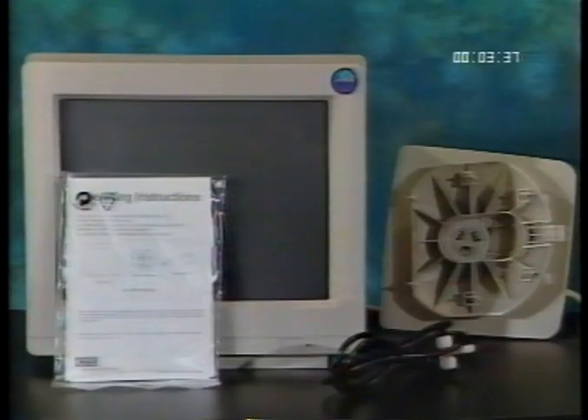Once you've unpacked your PC, next unpack your monitor. There should be your monitor and the stand for your monitor, a power cable, and a user manual. Any additional hardware and software, such as speakers, joystick, and software CDs, will be in your accessories box.